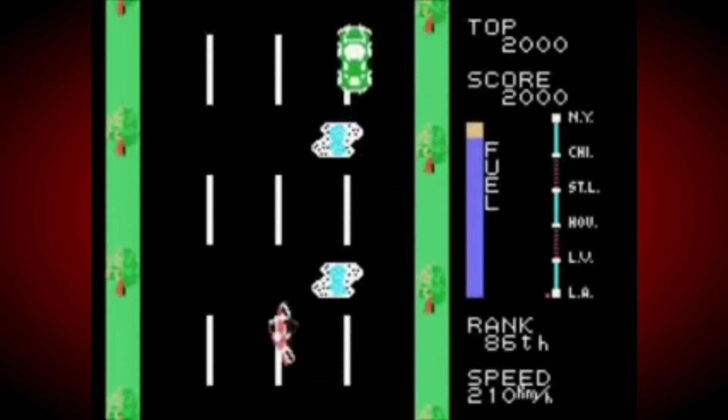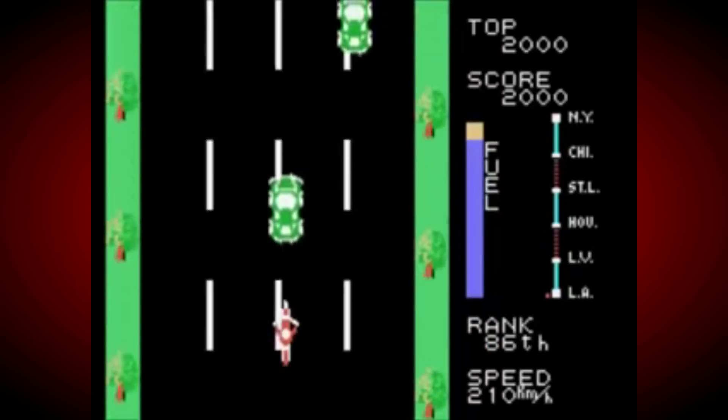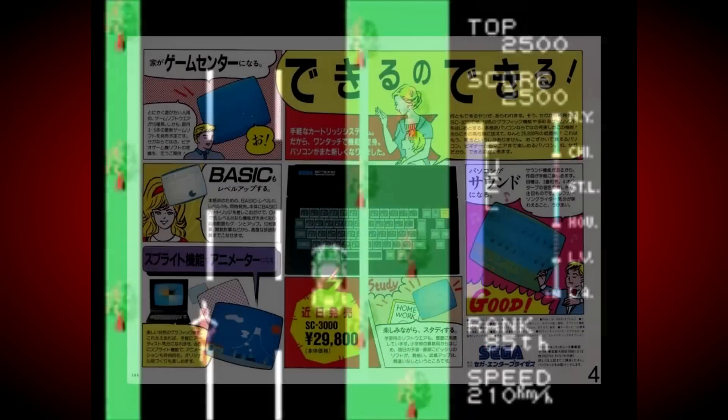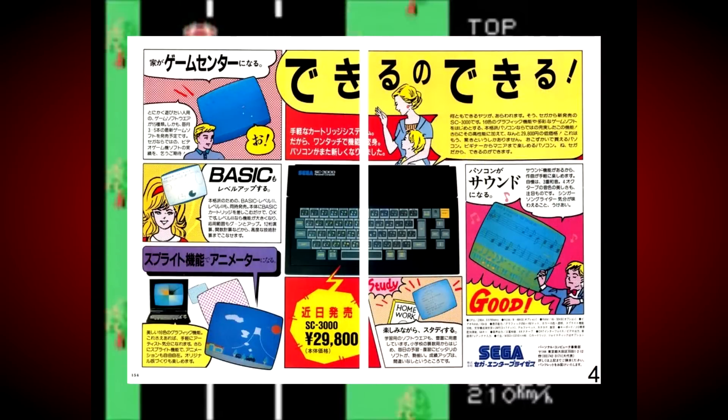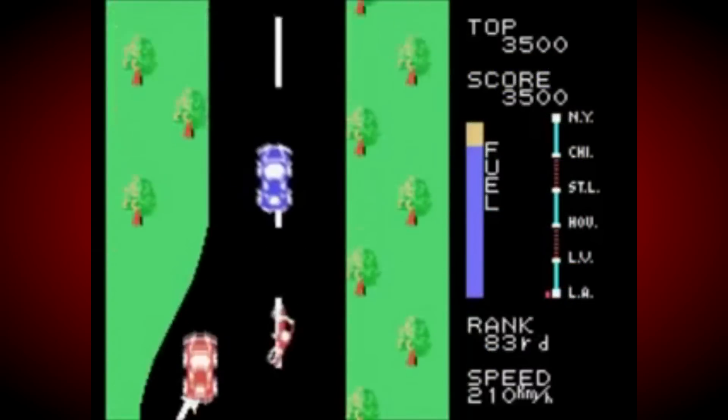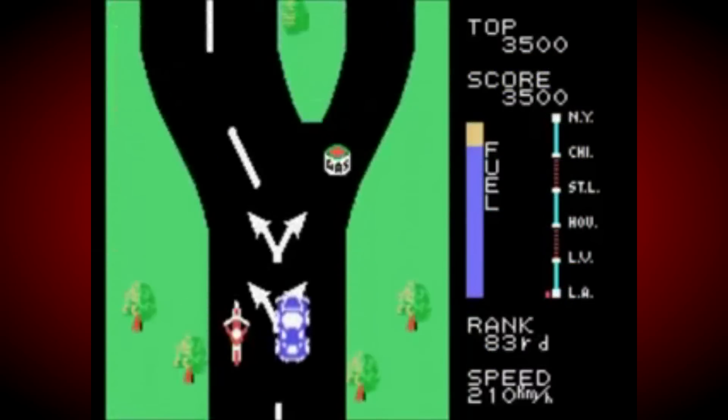This influenced their decision-making greatly, and instead of just designing a home console, they also developed a compatible home computer too, in the form of the Sega SC-3000, which was released on the very same day as the SG-1000, and indeed the Nintendo Famicom, on July 15th, 1983.